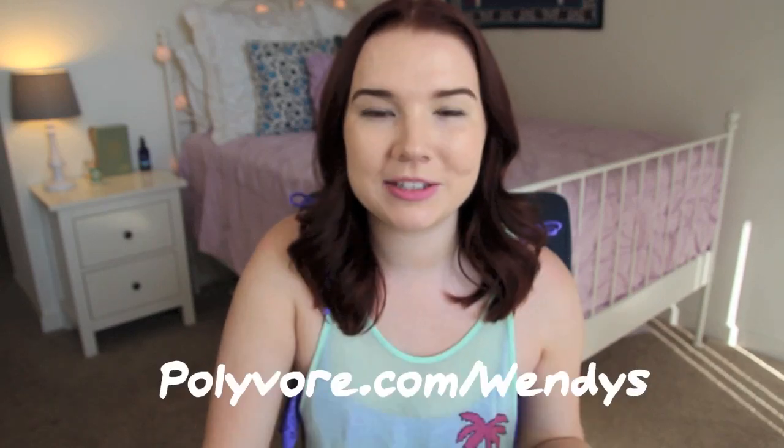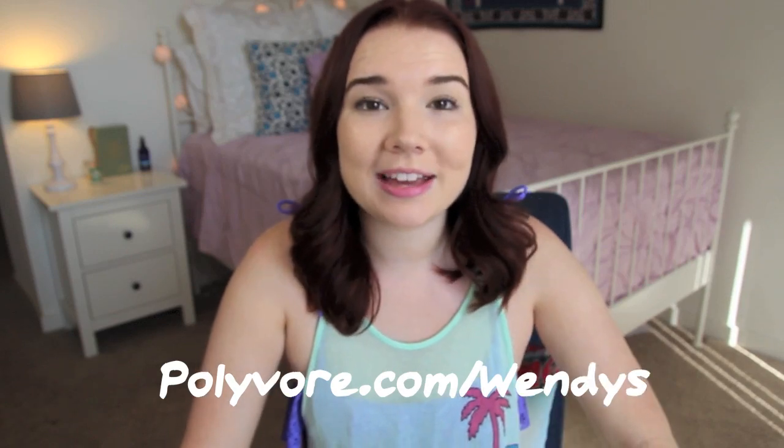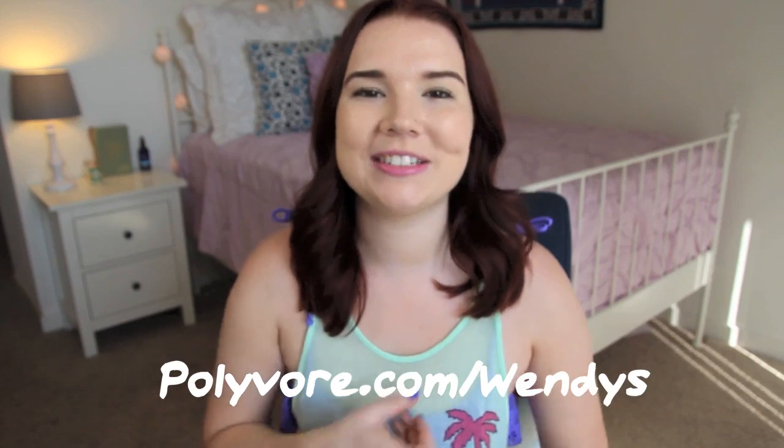So that is that. Now I'm going to go and lie out and enjoy this beautiful day. But before I go, I did want to let you guys know about a little contest that is going on with Wendy's and Polyvore. Basically, you just make a style board on Polyvore and then there is going to be a winner that gets $1,000 selected. So definitely check that out if you guys are interested — more info will be at the end of this video.